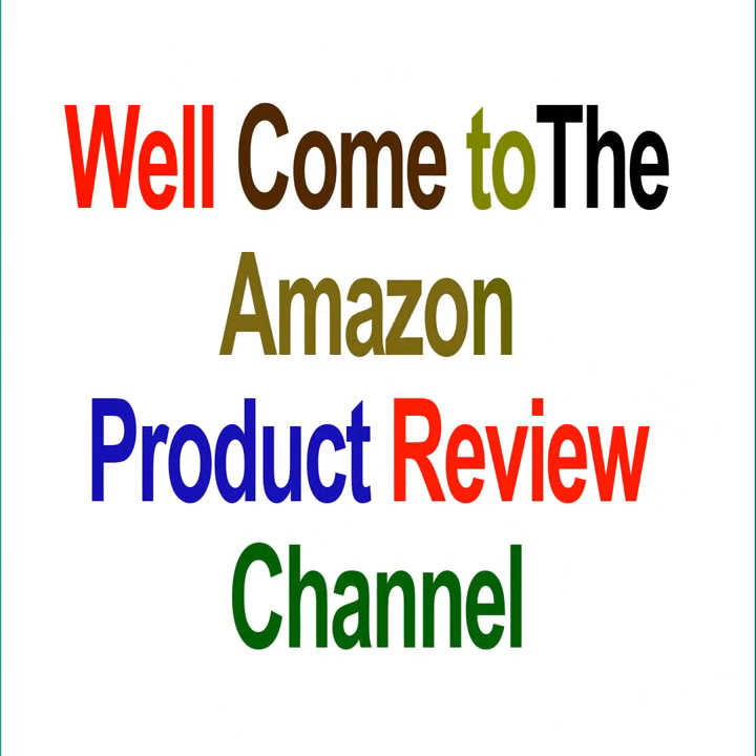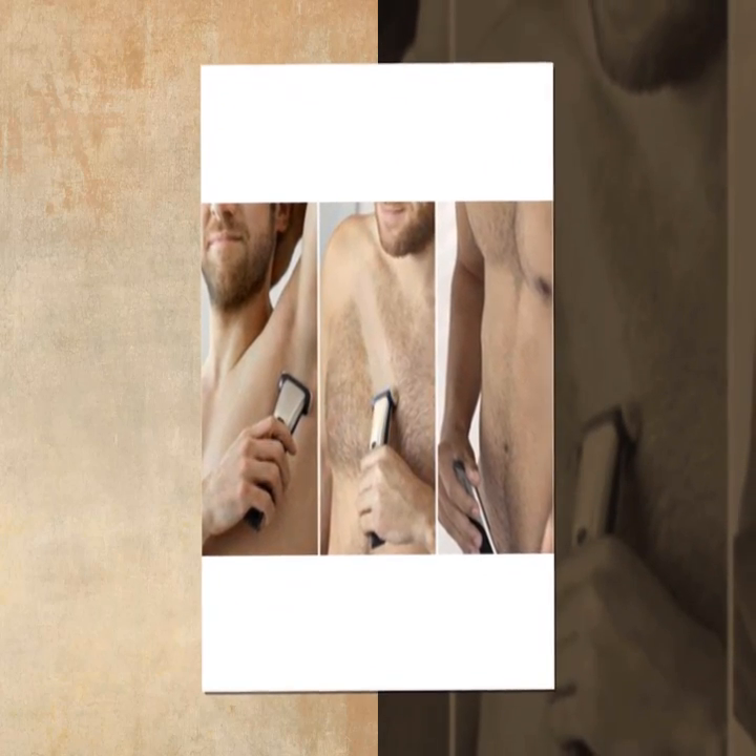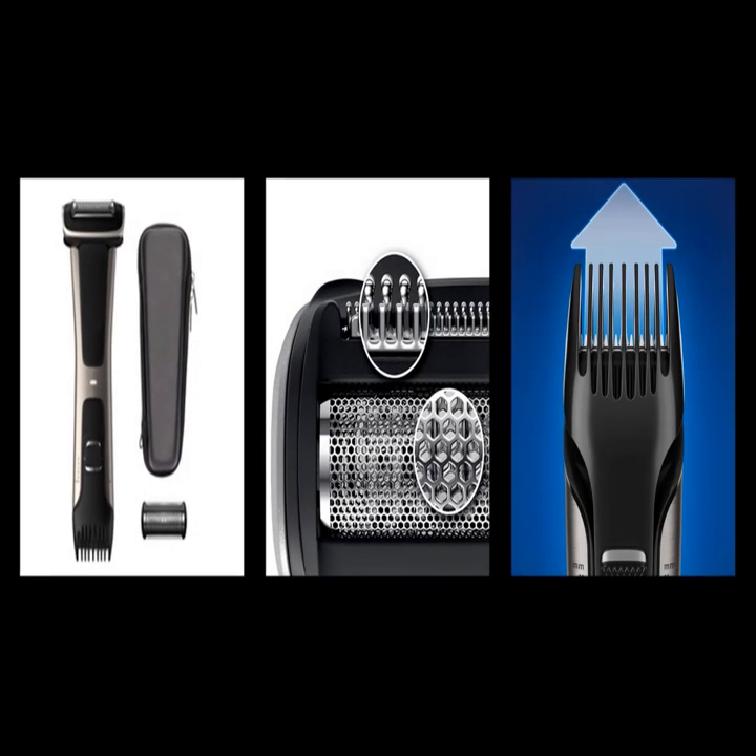Hello guys. Welcome to the channel. Here comes the 5 products review of the world's most efficient electric and rechargeable latest release razor trimmers for men and women. Check the video link for details.